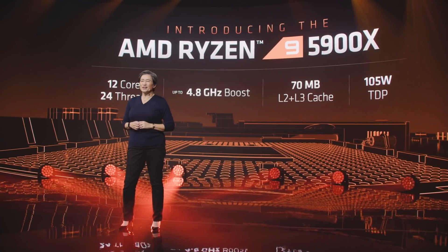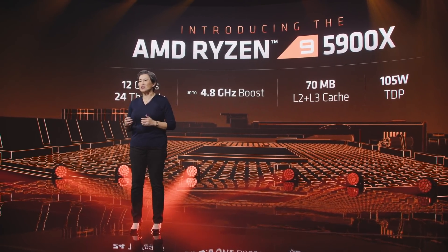Compared to the 3900 XT, the 5900X has 19% higher IPC, higher clock speeds, and all of the Zen 3 core improvements that Mark talked about, all while remaining at 105 watts.